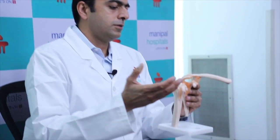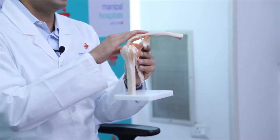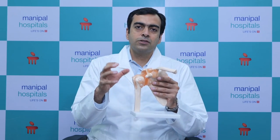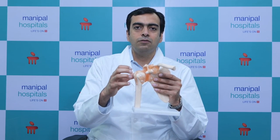I would like to show you a model of the right shoulder joint. This is the arm bone, this is the shoulder blade, and this is the collar bone. They all form a complex shoulder joint. Our shoulder joint consists mainly of bones and is stabilized by various ligaments.